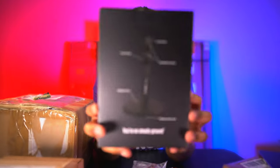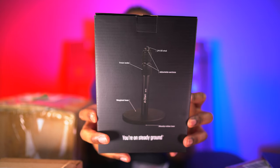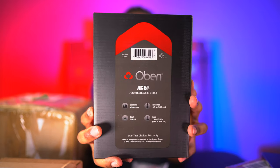This is the Oben ADS-15-14 aluminum desk stand. It has a weighted base, adjustable sections, a quarter-20 stud, and twist locks. It says 'steady on steady ground.' This will allow you to put a microphone on your desk for podcasting, live streaming, or vlogging without it tipping over.